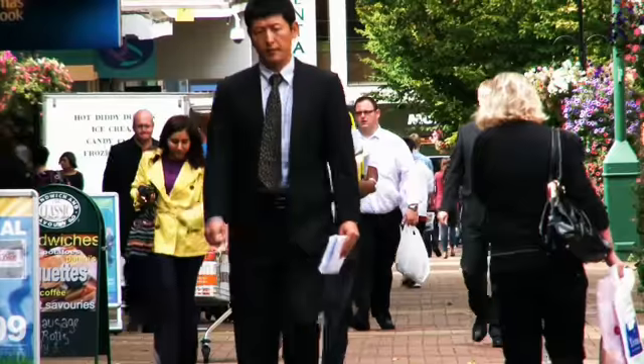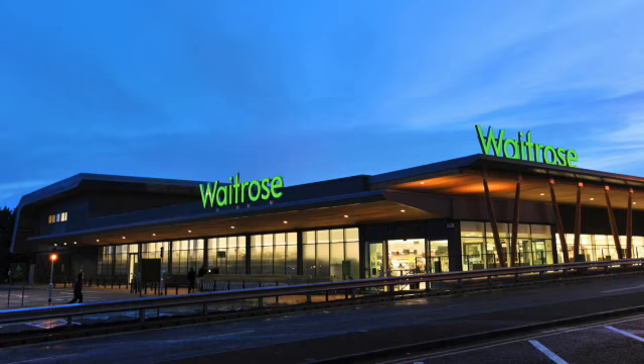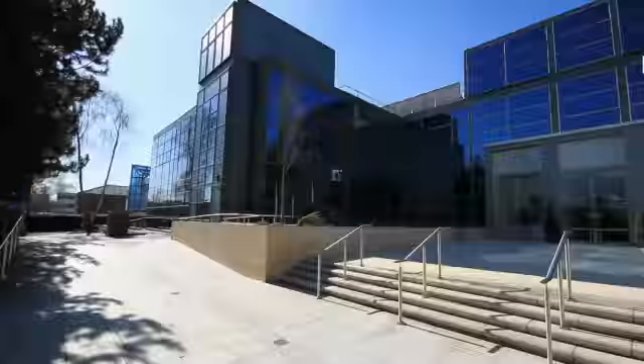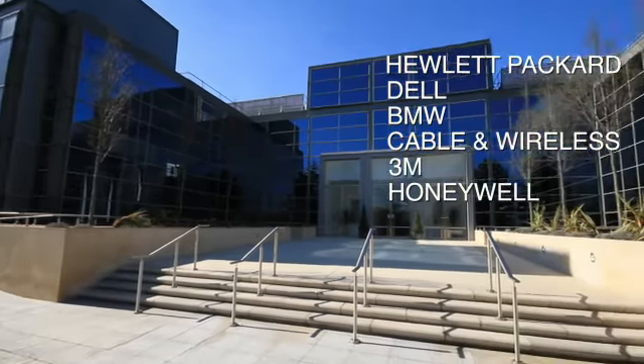Bracknell Town Centre is just a 10-minute walk away, and provides an abundance of restaurants, banking, fitness and leisure, bars and retail. Waitrose have just opened a new store in Bracknell, and also have their headquarters in the town, alongside numerous high-profile corporate giants.